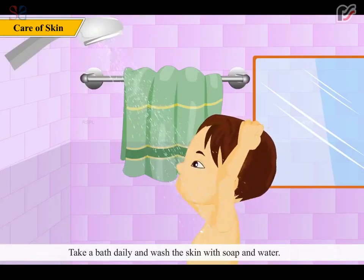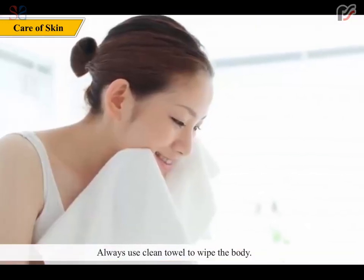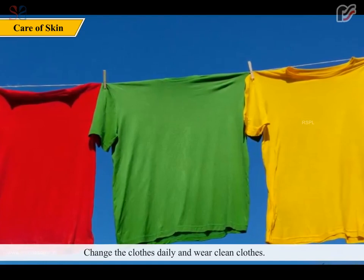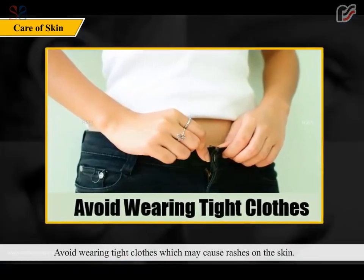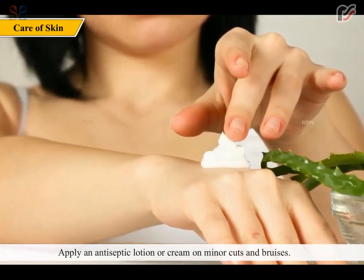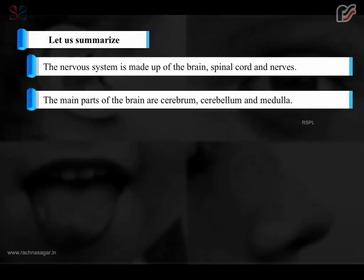Take care of your skin: bathe daily and wash with soap and water; use a clean towel to wipe the body; apply cream to keep the skin smooth; change and wear clean clothes daily; avoid tight clothes which may cause rashes; do not share clothes; and apply antiseptic lotion or cream on minor cuts and bruises.